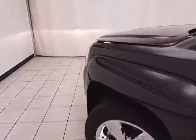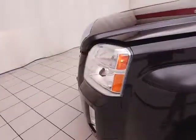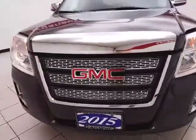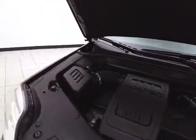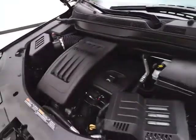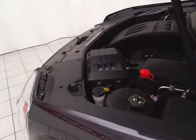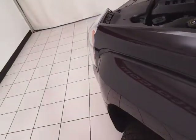Under the hood, this Terrain has a 2.4-liter direct injection 4-cylinder with 182 horsepower. Just as clean under the hood as the rest of the vehicle. Excellent fuel economy, especially for an all-wheel drive crossover — EPA average of 20 miles per gallon in the city and 29 on the highway. Approximately 60% of tire tread life remaining.